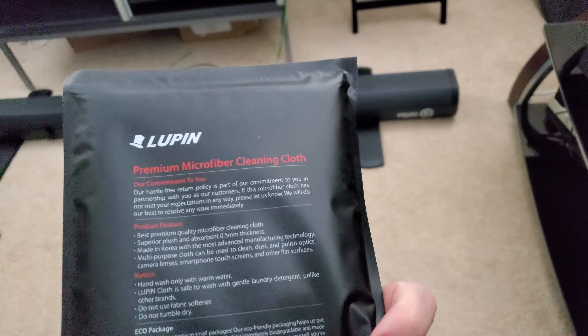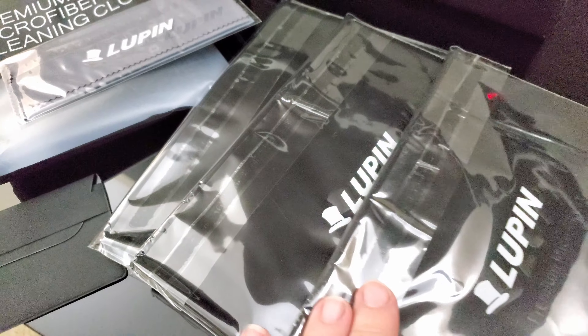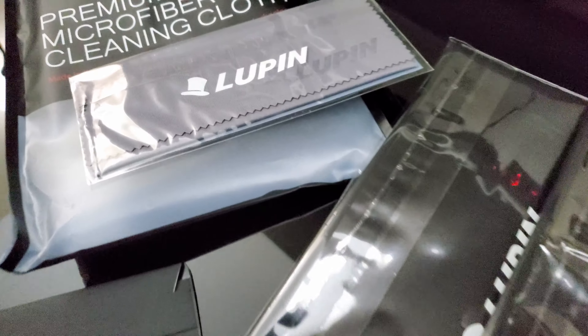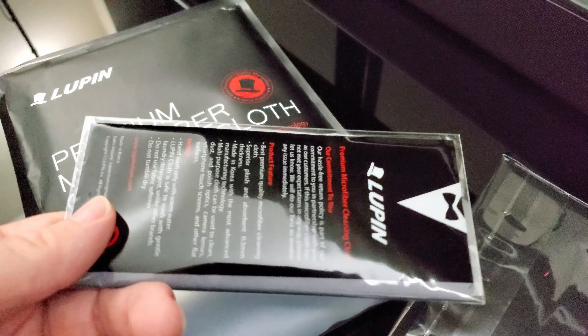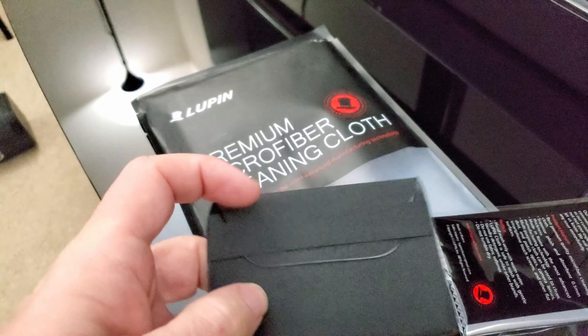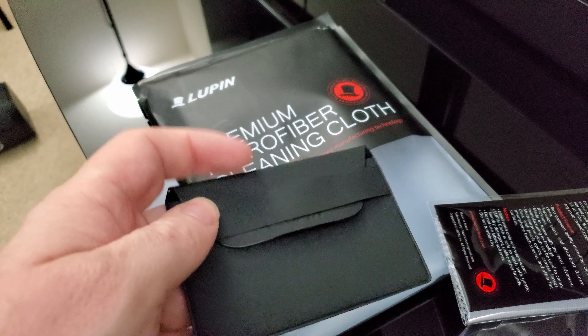And then lastly is the Lupin Premium Microfiber Cleaning Cloth. What comes inside this box is three really large microfiber cloths to clean your electronic devices — your phone, whatever it may be — and also a little pouch and then another smaller microfiber cloth. A very nice little package for someone to keep their mobile accessories looking awesome.